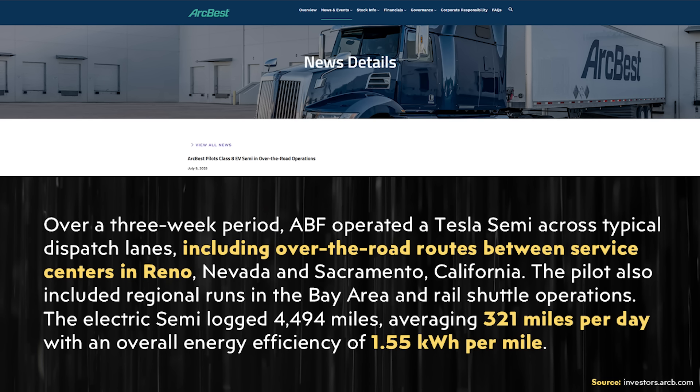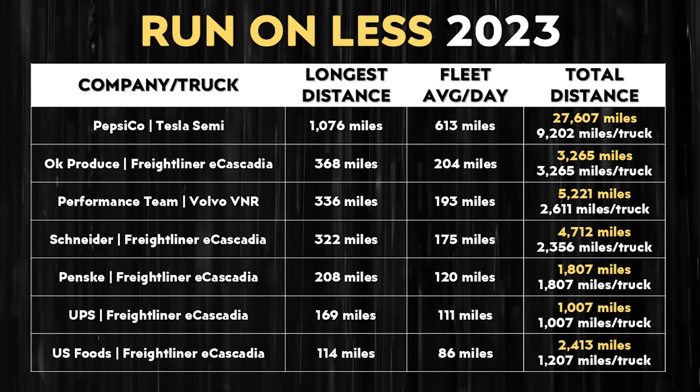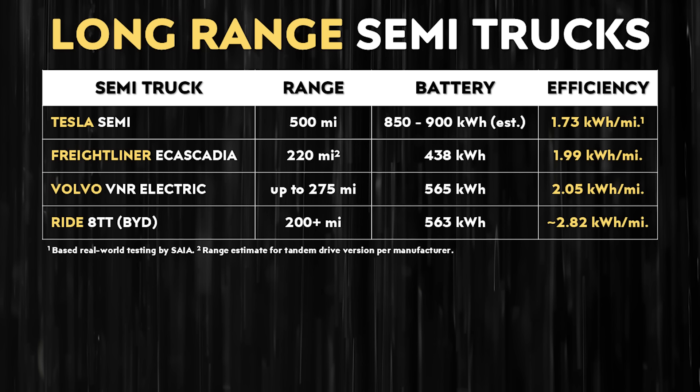Even in this first section of the article there's a lot to highlight. This Tesla Semi was used not only for regional runs but also for over-the-road routes. As a reminder, when you look at the Tesla Semi competition, it's pretty much the only truck that truly can be used for over-the-road routes for longer distances because of its ability to drive up to 500 miles on a single charge — there's no other electric Semi truck on the market that can do that right now.